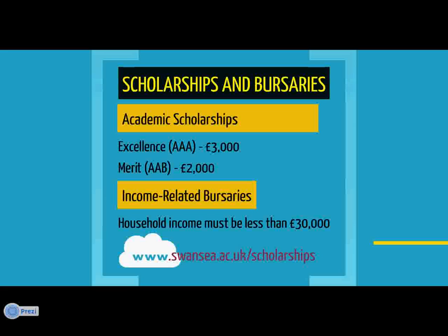Swansea University also offers scholarships to reward academic success, and students from lower-income households will receive significant financial assistance in the form of income-related bursaries. For more information on the scholarships and bursaries offered by Swansea University, you can visit the website address displayed on the screen.